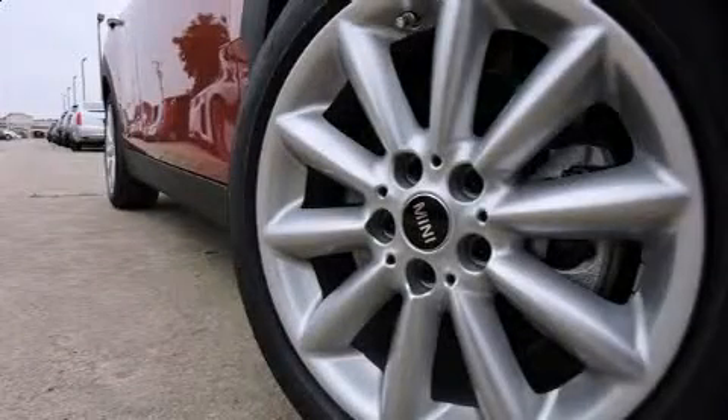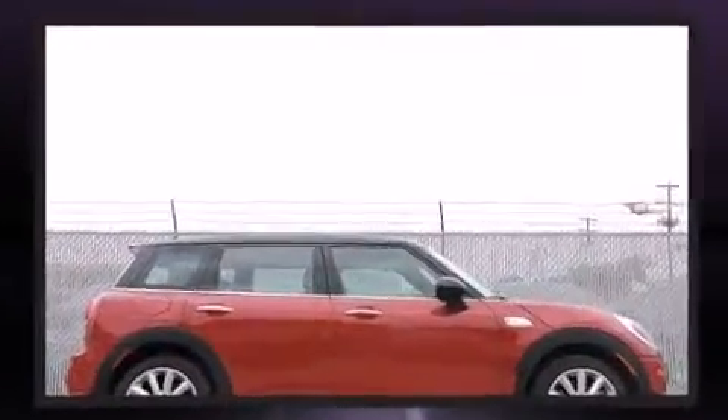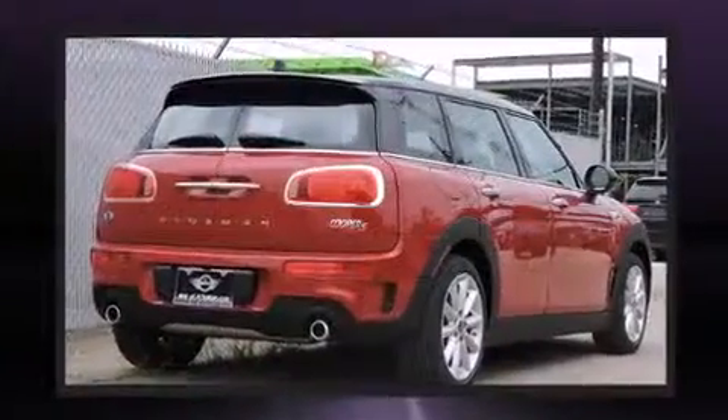The 2016 Mini Clubman. This four-door, five-passenger wagon offers the features and options for which you've been searching. It features an automatic transmission, front-wheel drive, and a two-liter four-cylinder engine.